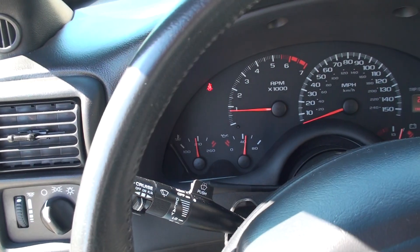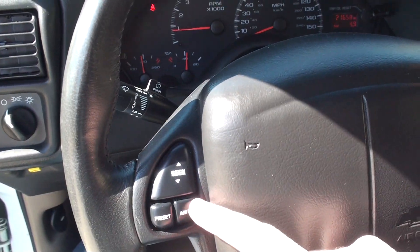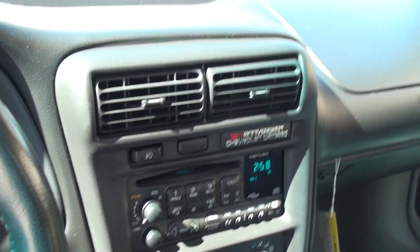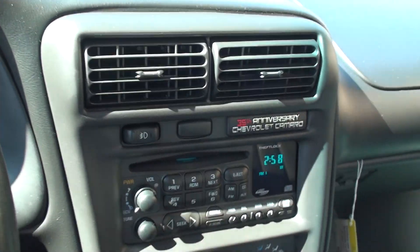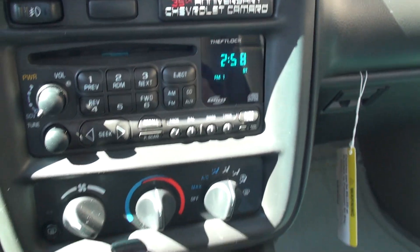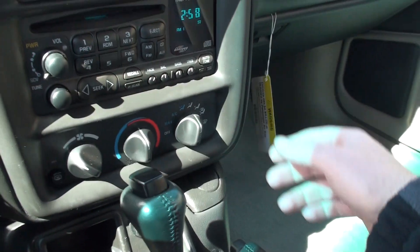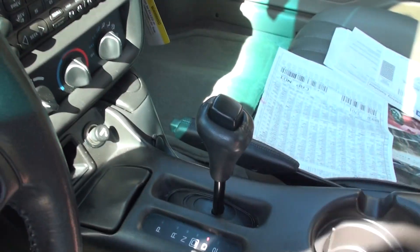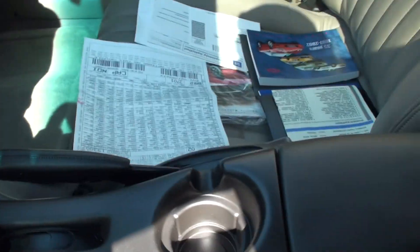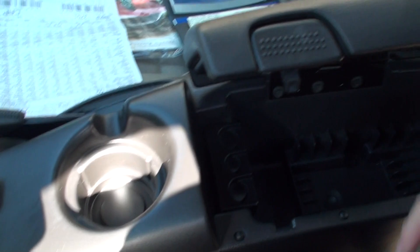Here's your cruise control, wiping control, and all the audio controls on the steering wheel. 35th Anniversary Edition. Fog lights. Got the Monsoon CD player. There's your climate control. Got the automatic transmission.